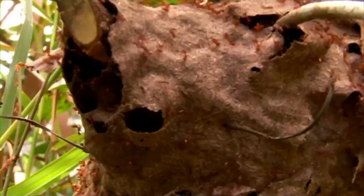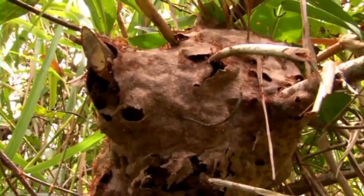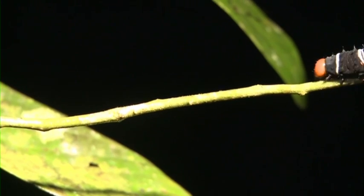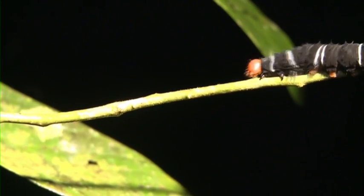These ants look busy, don't they? Oh, caterpillar!